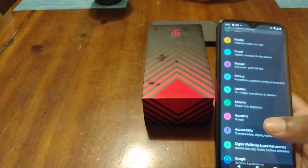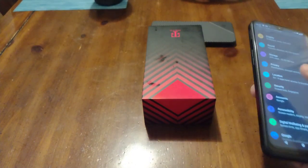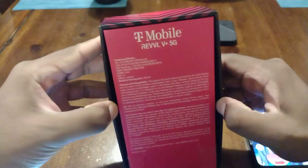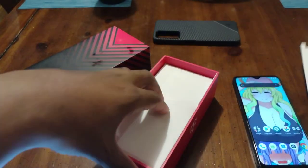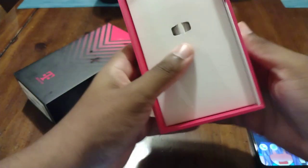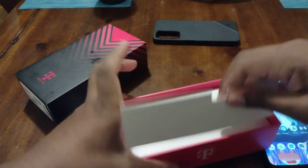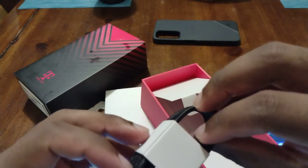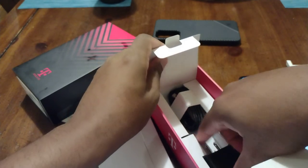It does have a 5,000 mAh battery, non-removable. It actually supports 18-watt fast charging. Inside the box you're going to get your documentation books. The cord is actually nice — it's not USB-C to USB-C, but it's a braided wire. The charging brick doesn't really say anything on it — just says ACDC charger. They really went all out for this phone.